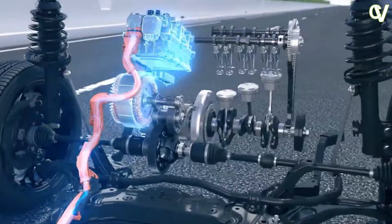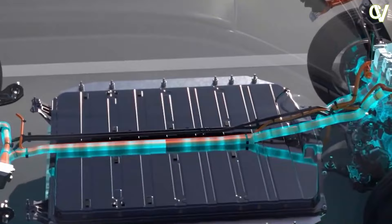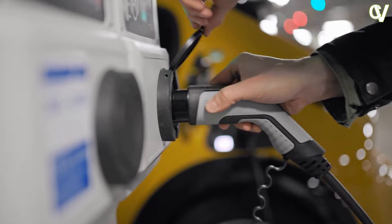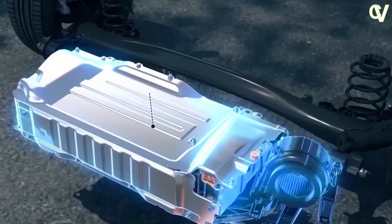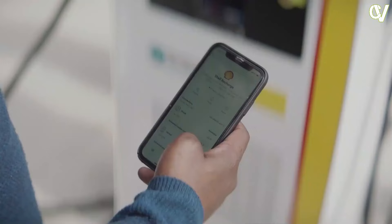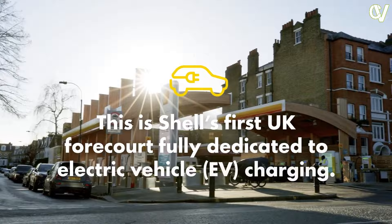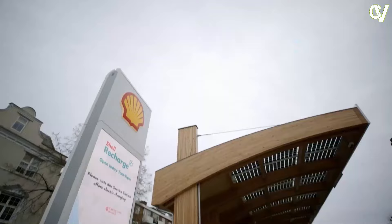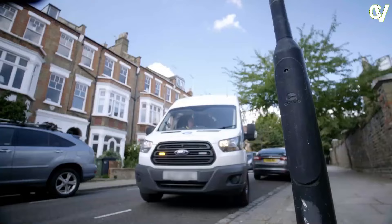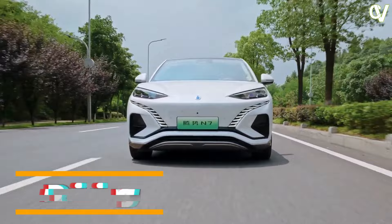DC fast charging in the Denza N7 is a unique experience. Many other companies tout high peak charge rates, whilst Denza does something a little differently — and arguably something that might cause disagreement at the charging station. The Denza N7 is equipped with two DC fast charging sockets, allowing you to plug in two charging guns. Single gun mode gives up to 150 kW, whilst adding a second results in up to 230 kW. With dual-gun charging, Denza claims 350 kilometers in 15 minutes, or 100 kilometers in 4 minutes.